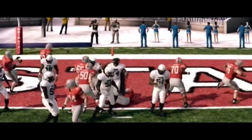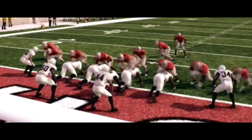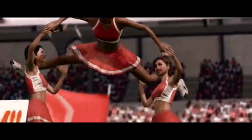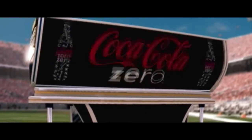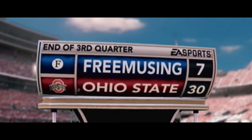Halfback carries and he will score. Nice run and a score by the halfback, and a nice call by the coach there. Just give it to your main man anytime you're near the goal line. You knew that touchdown was going to be won or lost in the trenches. Our score here at the Shoe: the Buckeyes 30, the Guardians 7.